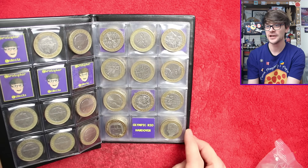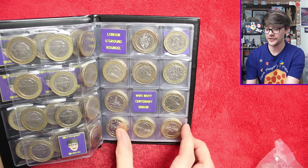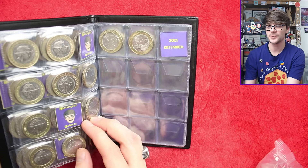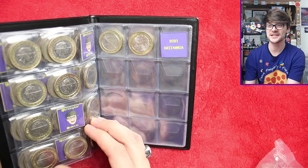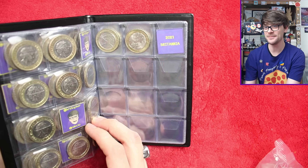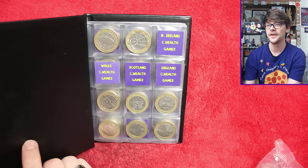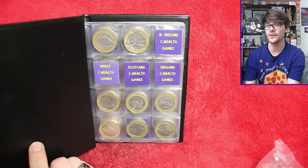It's getting a little bit worrying because we don't need an awful lot other than the Commonwealth Games, Olympic Rio handover, London Underground, Round Tower, Navy Centenary with the flag era, and then the 2021 and onwards Britannia should they ever make their way into circulation. This might be the book where we do get to put a new Britannia in.